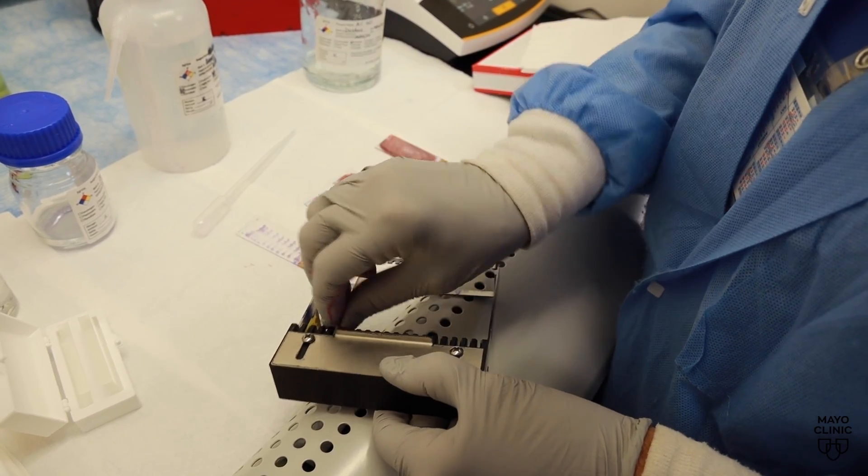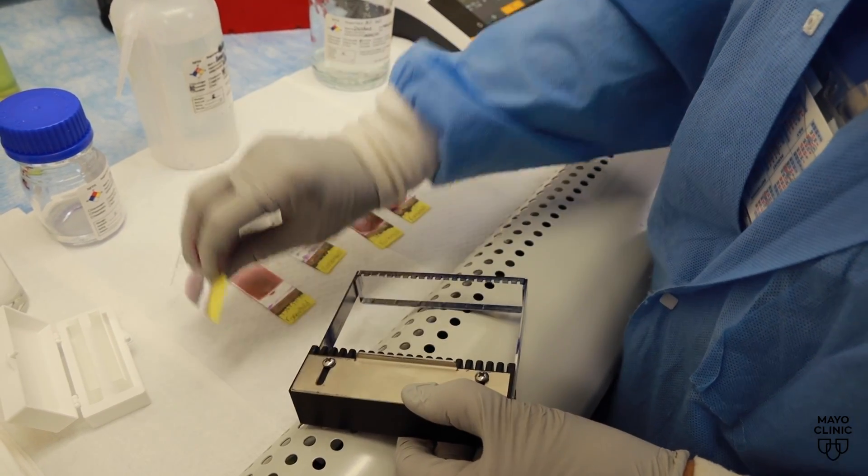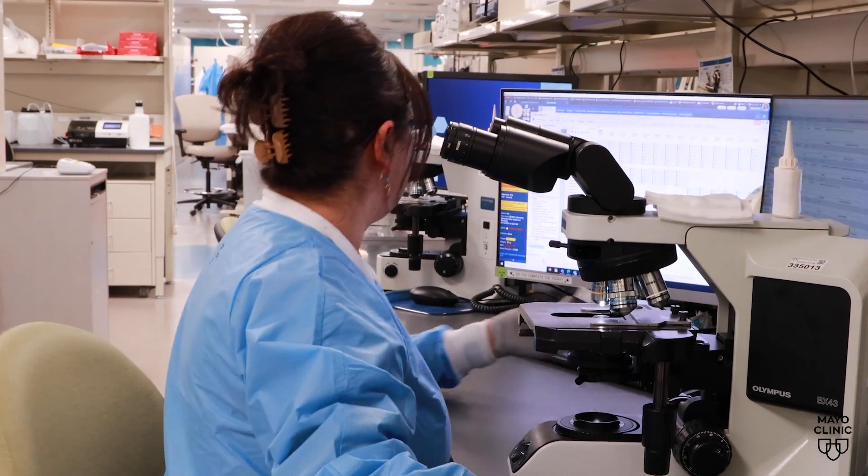Blood testing can also be very complex. There are now ways of looking for small amounts of cancer, and that requires a very specialized type of testing that's completely different from the CBC.